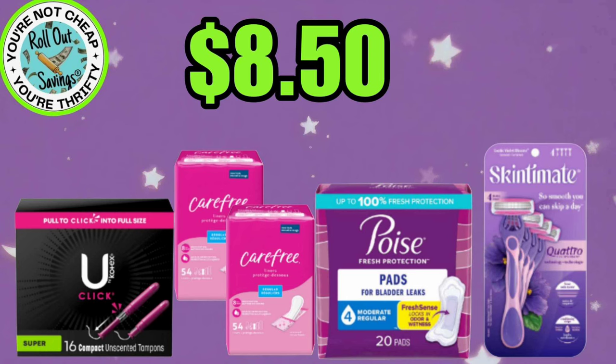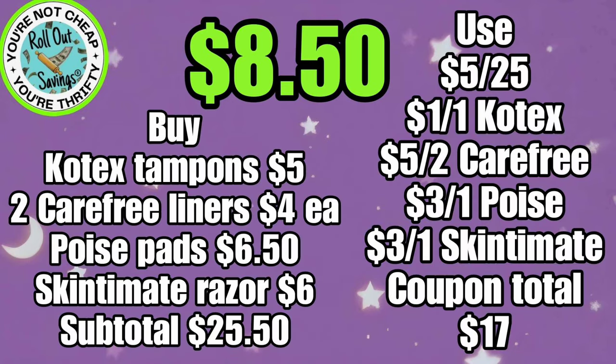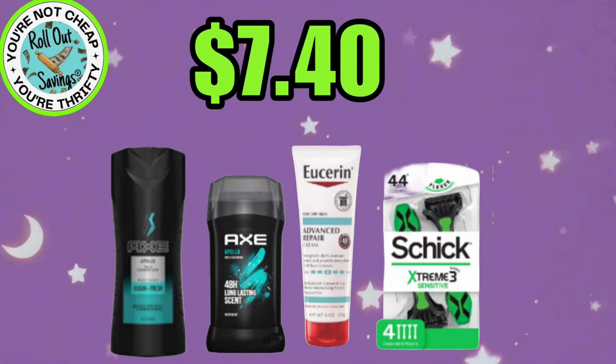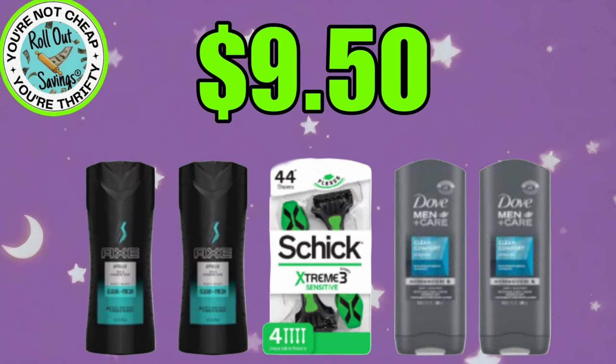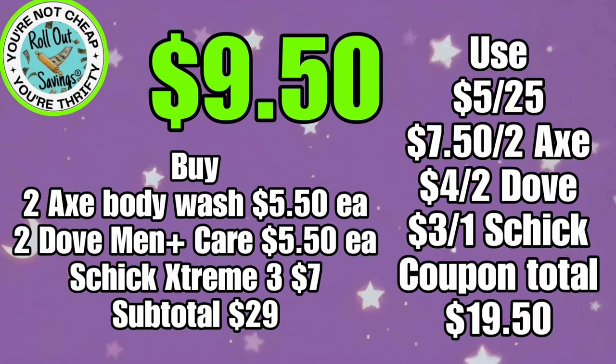We are moving into some deals that are still good from previous weeks. For $8.50, your Kotex Tampons, your Carefree Liners, your Poise Liners, and your Skintimate Razor for $8.50. Our next deal is going to be $7.40 — that's your Axe Body Wash, your Axe Deodorant, Eucerin Lotion, and a Schick Extreme 3 Razor for $7.40. For $9.50, you can get two of the Axe Body Wash, two of the Dove, and your Schick Extreme Razor for $9.50.